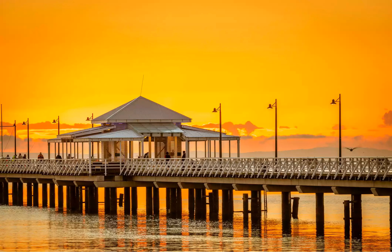The bayside suburbs of Shorncliffe, Sandgate and Brighton in Brisbane's northeast make a refreshing escape from the city. Here, life moves at a slower pace, whether you're watching the sunrise, grabbing a coffee from a local cafe or sharing fish and chips on the waterfront.